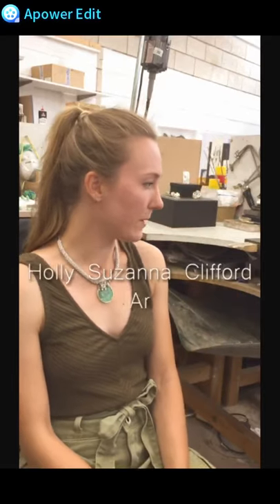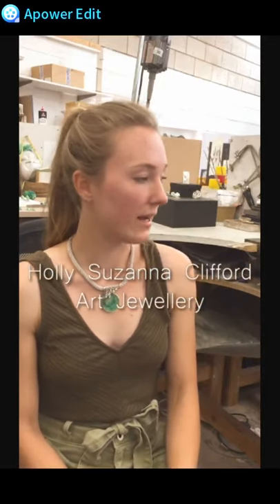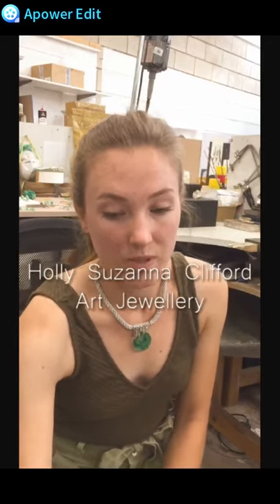I'll start off by talking about my art jewellery collection, which I have under the name Holly Susanna Clifford. I set it up in 2016 from the shed and it's very much botanically inspired.